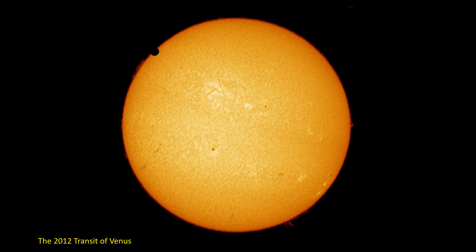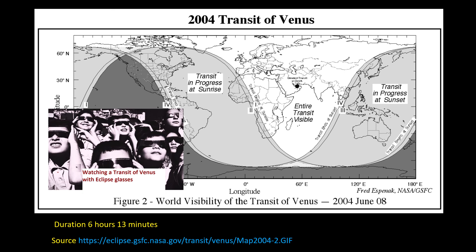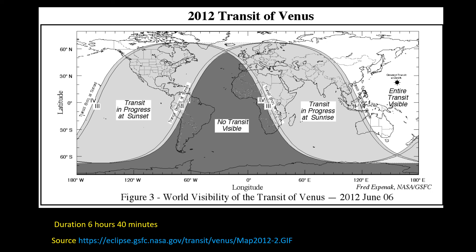Today there's no new scientific knowledge to be gained from watching a transit of Venus — the distance between the Earth and the Sun is very well known — but even so, it's a great sight to observe, with Venus taking more than six hours to cross from one side of the Sun to the other. To see the transit, the Sun obviously needs to be above the horizon, and for any given transit not all of the Earth will be able to see it. Here are the visibility diagrams for the 2004 transit and the 2012 transit.